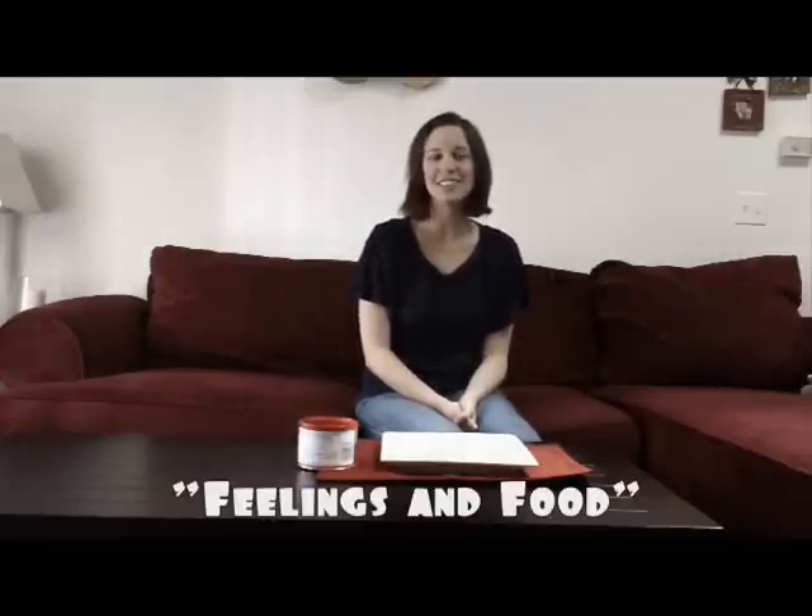Hello, my name is Marissa Rex and welcome to ElementarySchoolCounseling.org's video podcast. This is our first video podcast and it's called Feelings and Food. I like to use this activity individually and in small groups, but it can be done in a classroom setting. I choose individual and small groups most often because it's easier to manage when you're dealing with something like food.